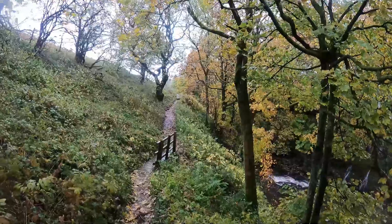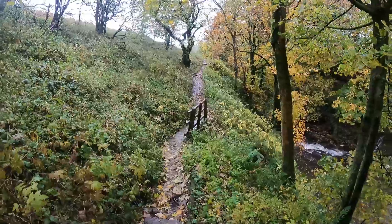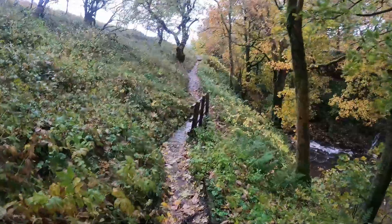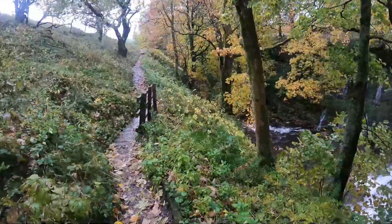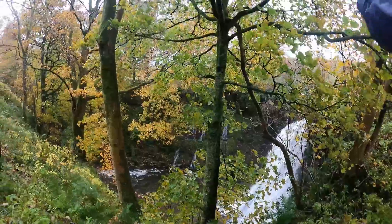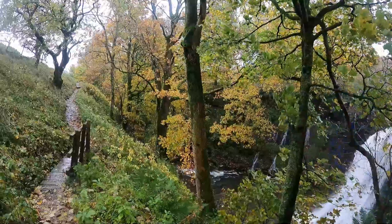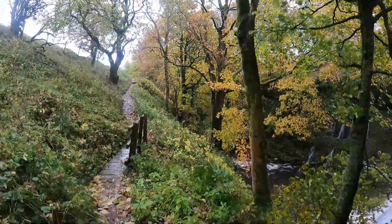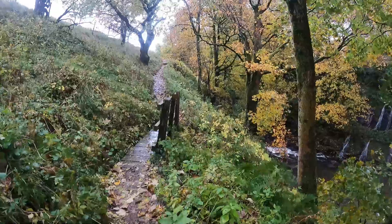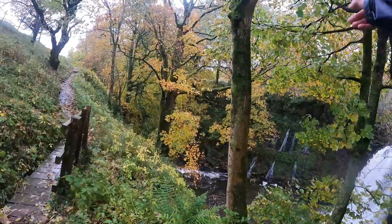I'll stop there and look towards the waterfall while I'm having a tinkle, and wipe the lens again before I set off. Fabulous that - you've got the main waterfall and all those streams coming down the rocks on the other side. In the summertime you don't see that because there's no water coming down the hill.